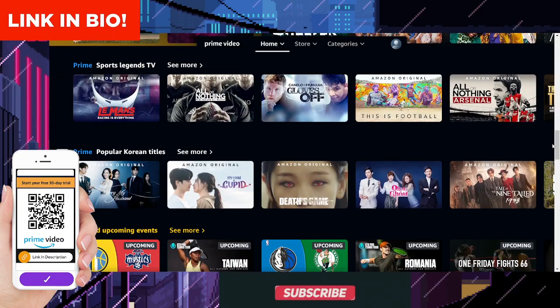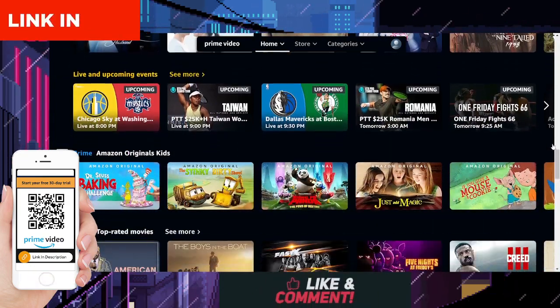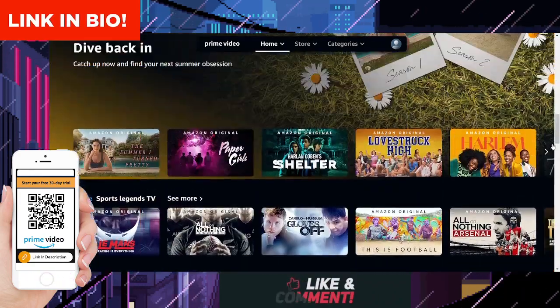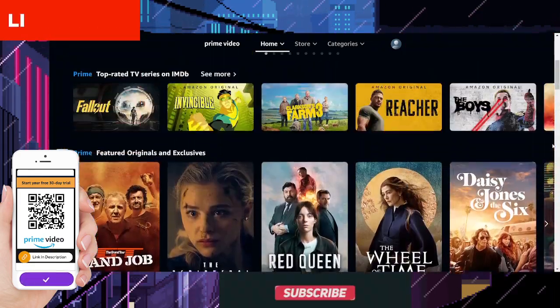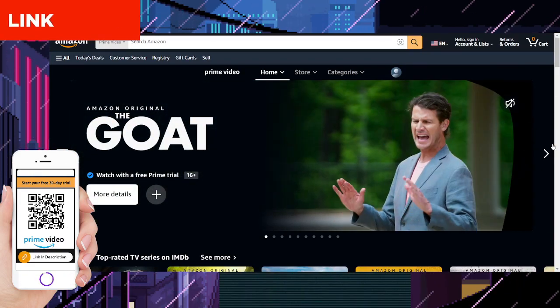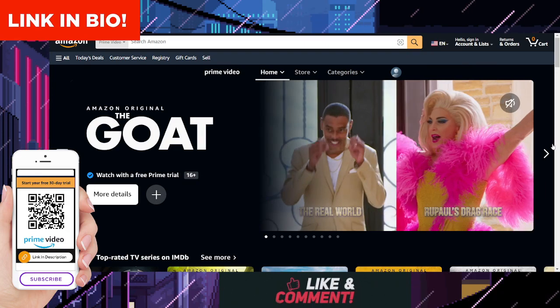So, what are you waiting for? Dive into the captivating world of The Goat and experience the magic of Amazon Prime Video today. Before you go, don't forget to hit the like button if you enjoyed this video and subscribe to our channel for more exciting content. Thanks for watching and happy streaming!